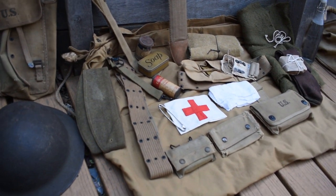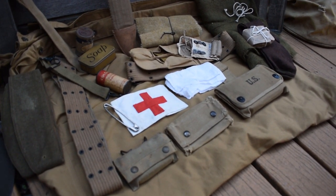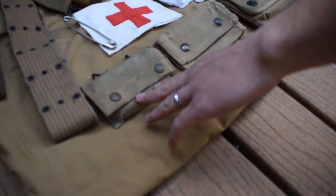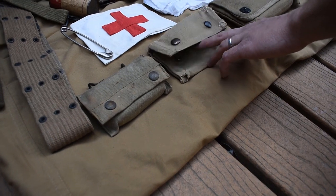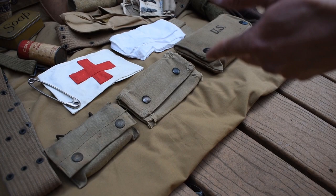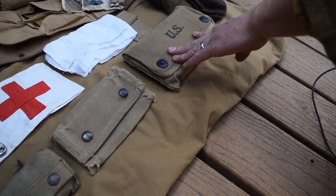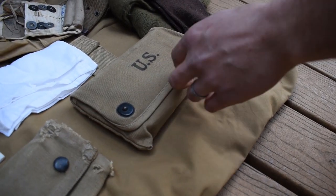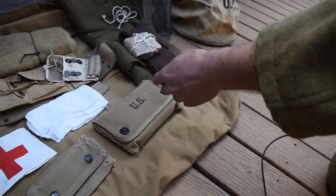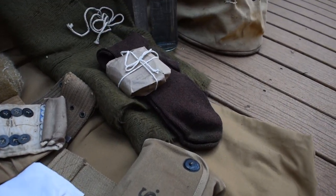Down here on the blankets are items a medic would carry in the field in the trenches. At the front we have the first aid kit that every man carried, which had a single sterile bandage inside. These would be wound identification tags — he would put one on each soldier to tell the next doctor exactly what had happened to help treat him. In here you could fit larger bandages or multiples — just a bigger pouch for holding more materials. And then we have things sent from home through the Red Cross to their soldiers.